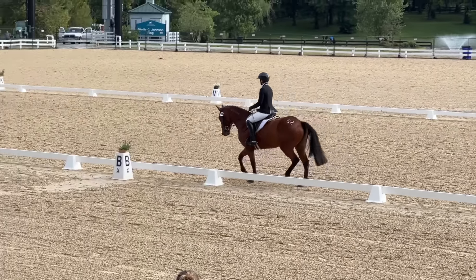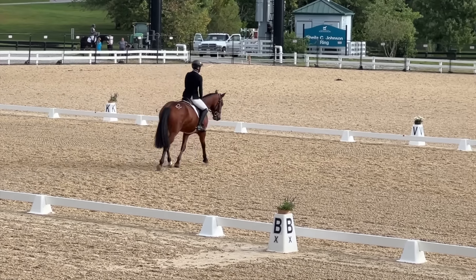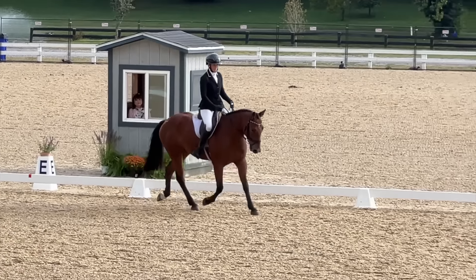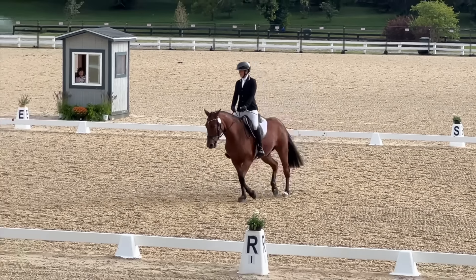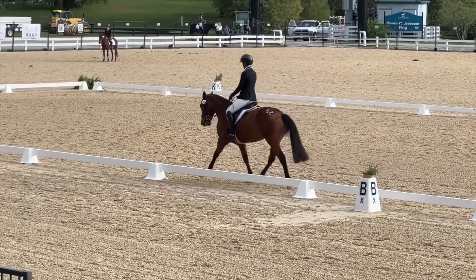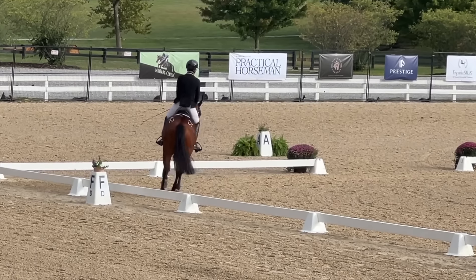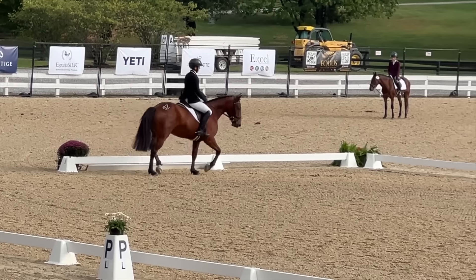He is a little bit mouthy still in the contact, though he's gotten a lot better. The biggest things I've worked on with him — because he naturally wants to get a little low — is really getting him to come through the hind end and riding with a very soft hand. He has a bit of a thick, wide palate, so finding the right bit for him has really been the key to getting him a little bit happier in the bridle.